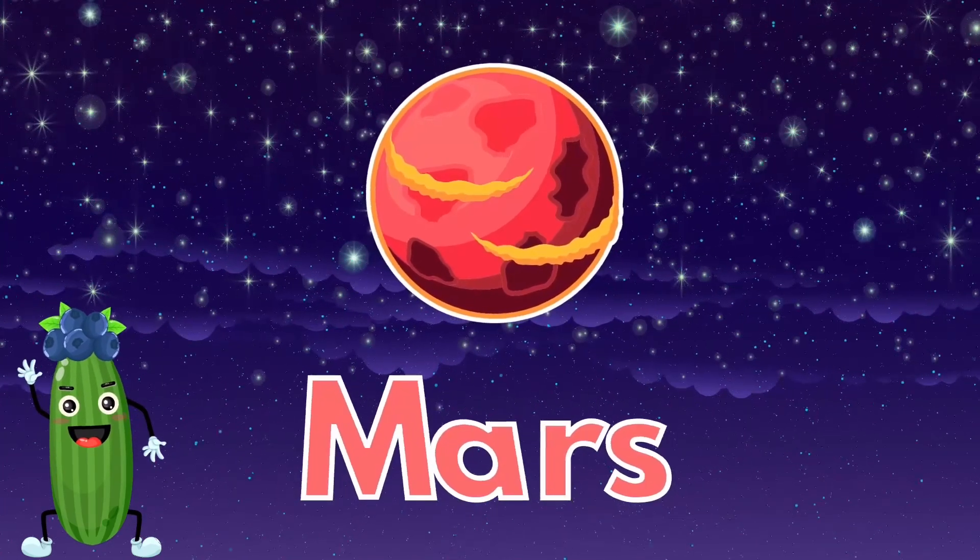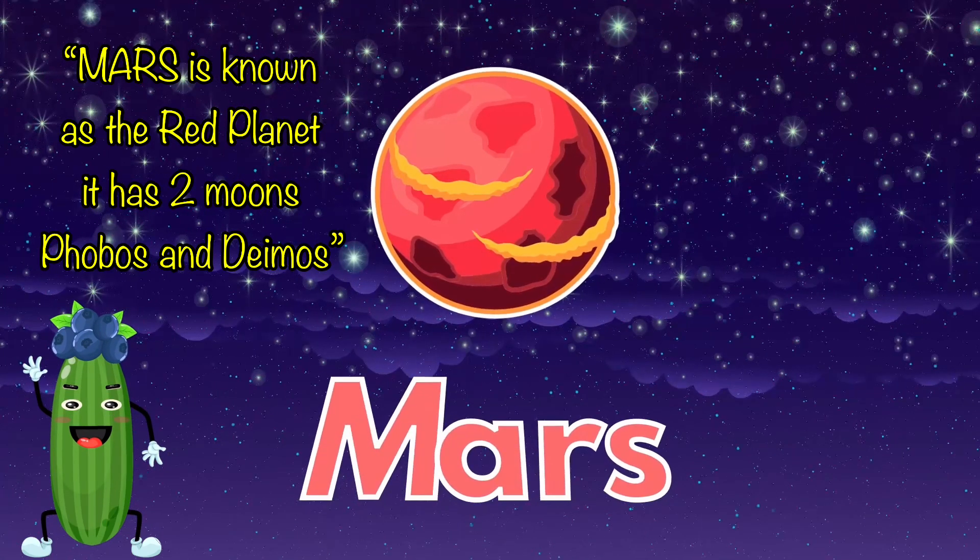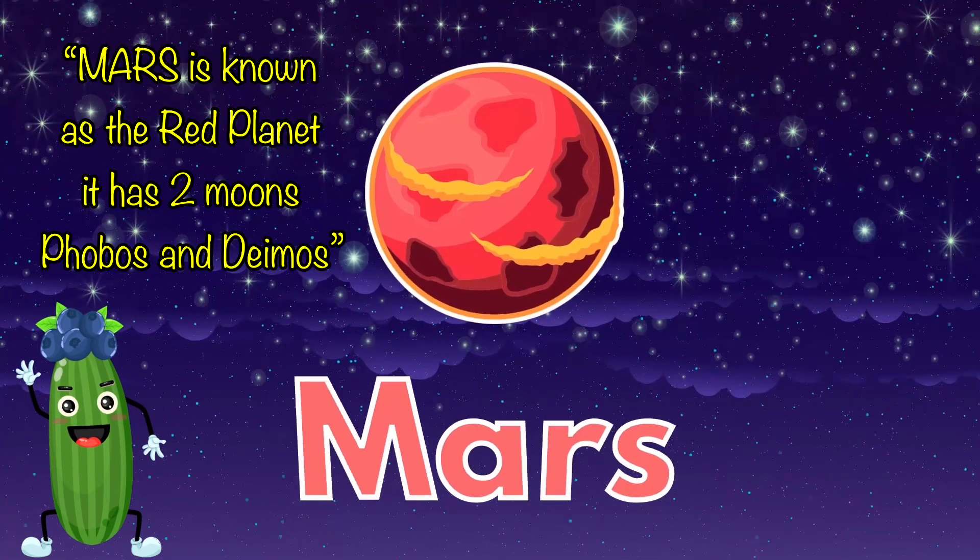Mars is known as the red planet. It has two moons, Phobos and Deimos.